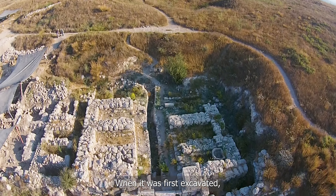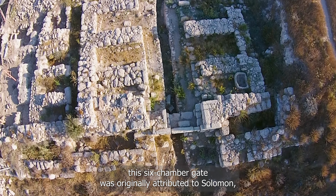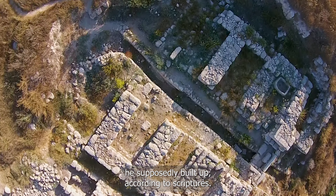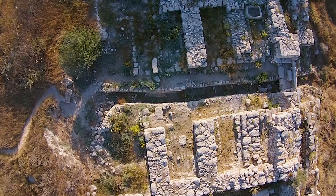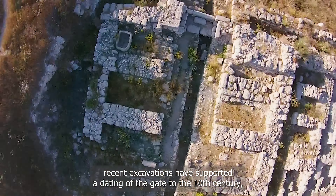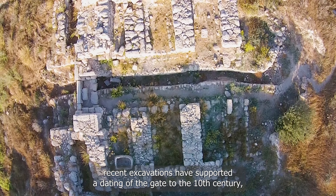When it was first excavated, this six-chamber gate was originally attributed to Solomon, given its similarity to gates at other sites he supposedly built up according to scriptures. Although numerous archaeologists have since debated this date, recent excavations have supported a dating of the gate to the 10th century, approximately the same time as King Solomon.